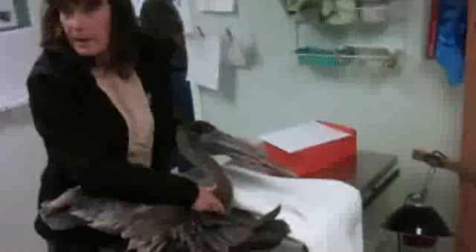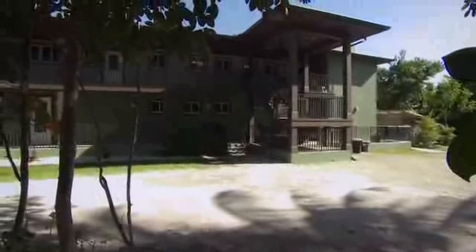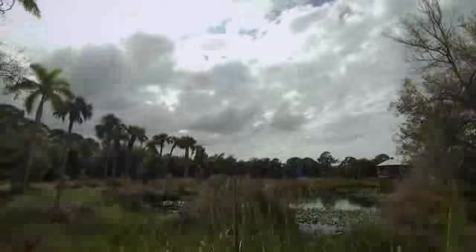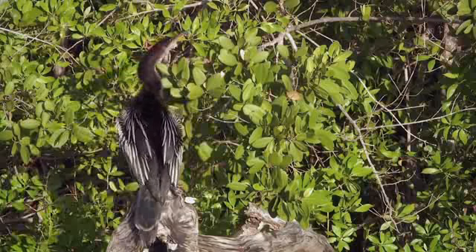Hope and Barry are right back at CROW. The pelican's leg is badly broken — it'll need surgery and months of recovery, but it's in good hands now. Hope and Barry would love to hang around and help, but they're already overdue at their next stop. They're still keen to see some sights and check out more of the local wildlife.